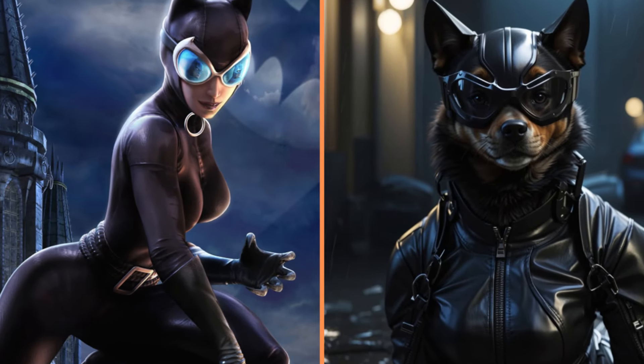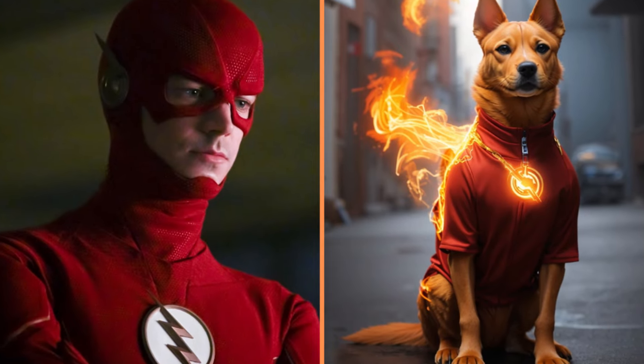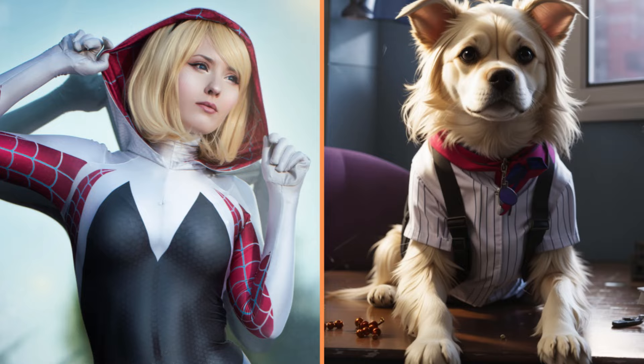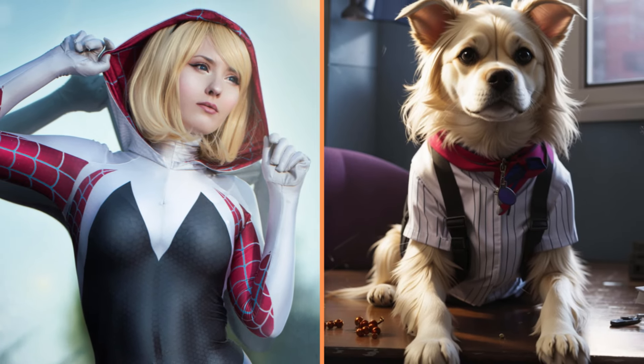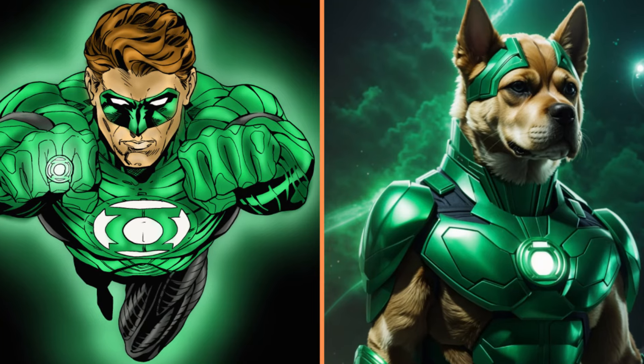And here we have Catwoman, or rather Keta-Moran. This dog Flash is so fast, even his clothes are on fire. Gwen Stacy is a cute dog. And this dog is the prototypical Green Lantern.